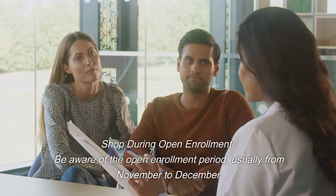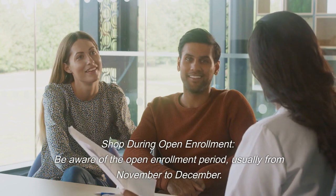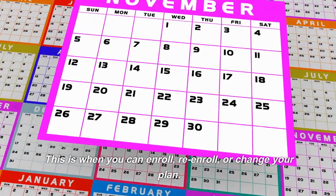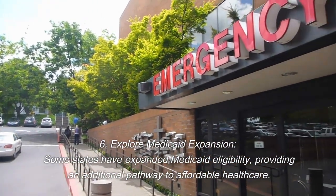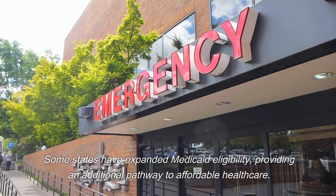Fifth, shop during open enrollment. Be aware of the open enrollment period, usually from November to December — this is when you can enroll, re-enroll, or change your plan. Sixth, explore Medicaid expansion. Some states have expanded Medicaid eligibility, providing an additional pathway to affordable healthcare.